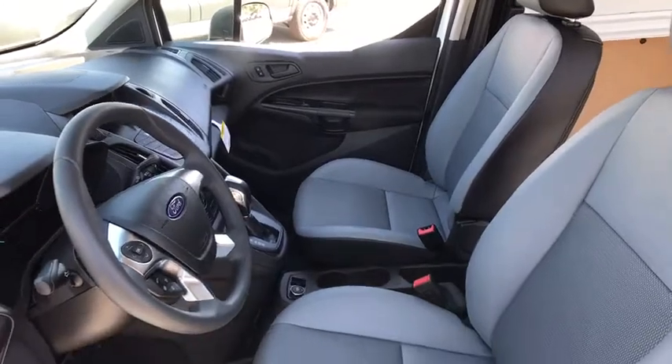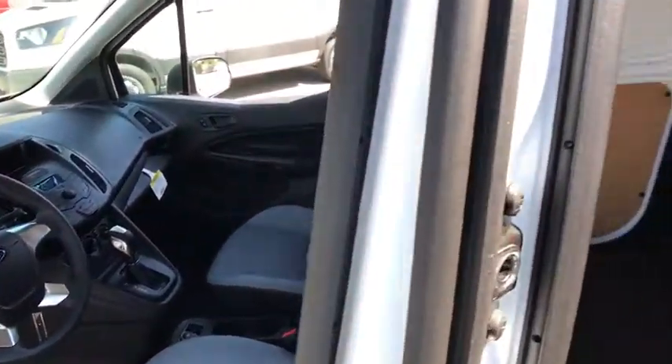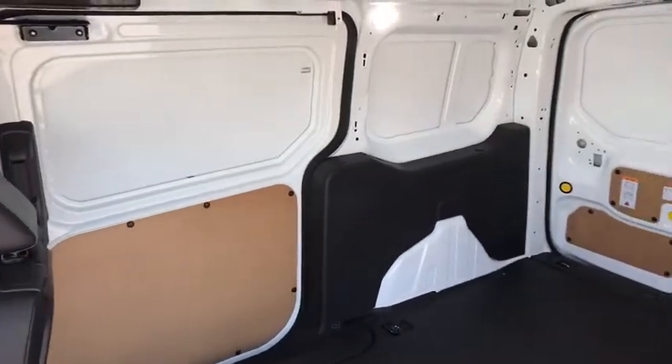Remote keyless entry, tachometer, tilt steering wheel, front bucket seats, front wheel independent suspension, four-piece floor mat set, low tire pressure warning.